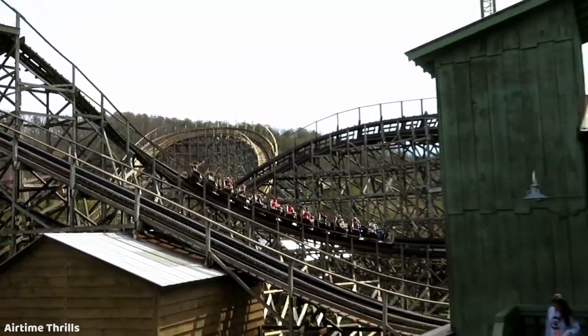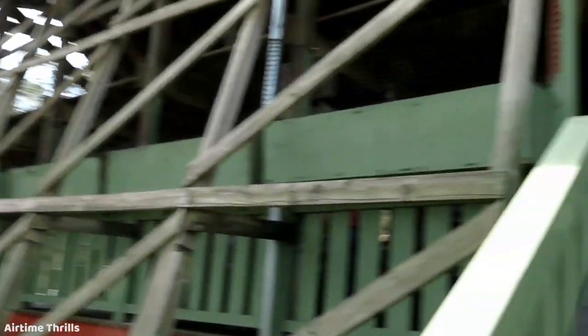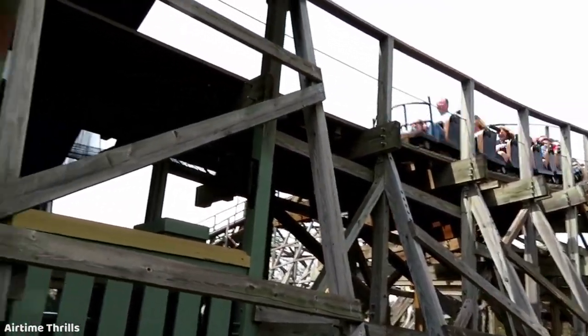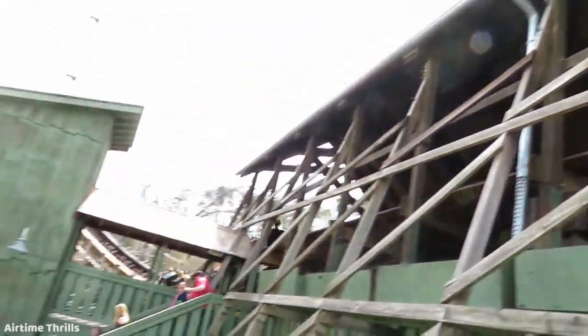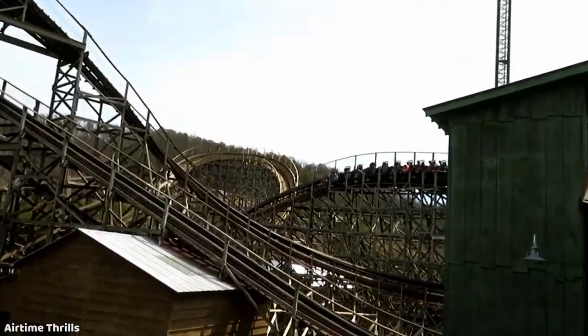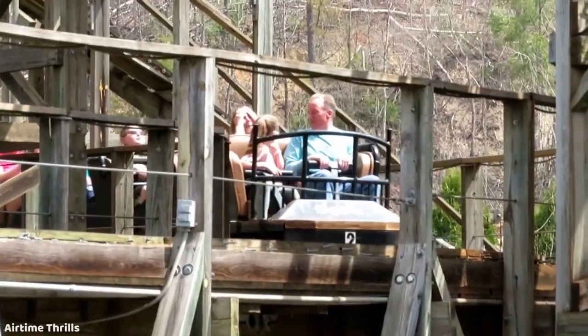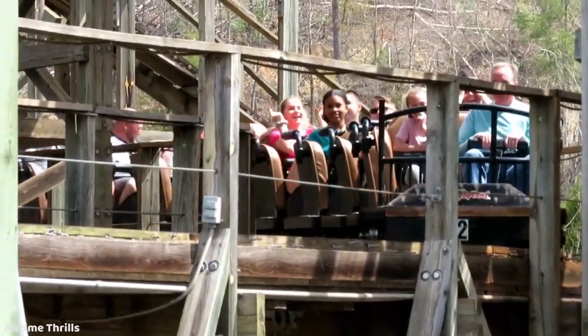The first half of the ride does feature a couple of larger hills and turns, which you also just fly through very quickly after the initial 100-foot drop. So the pacing from start to finish is just crazy, and as I mentioned, this makes the ride super whippy, crazy intense, and really out of control — and that's something I can really appreciate with a wooden coaster.